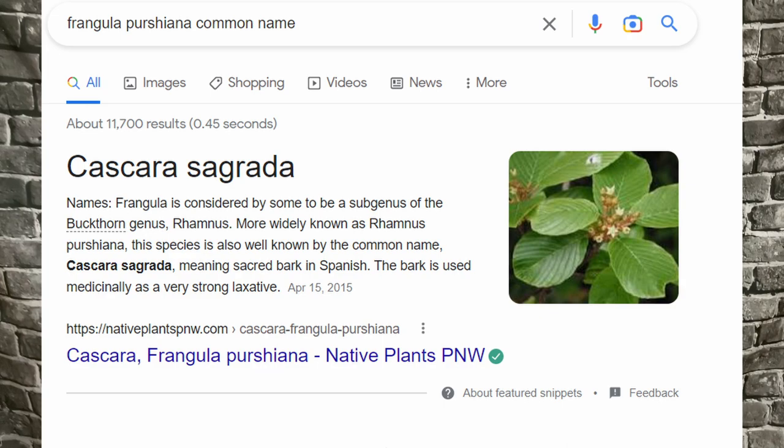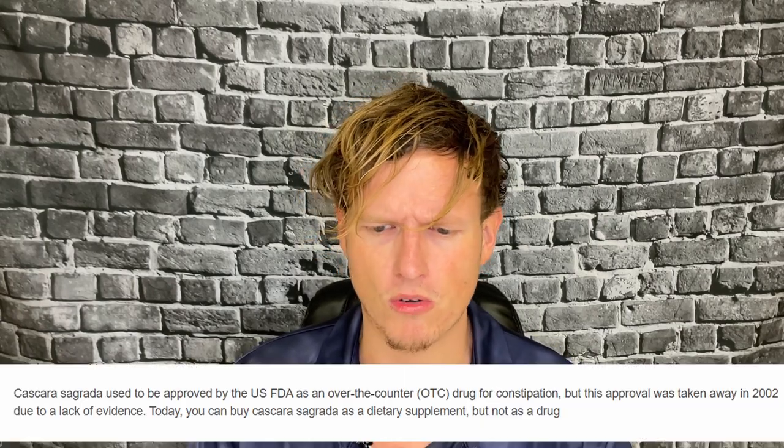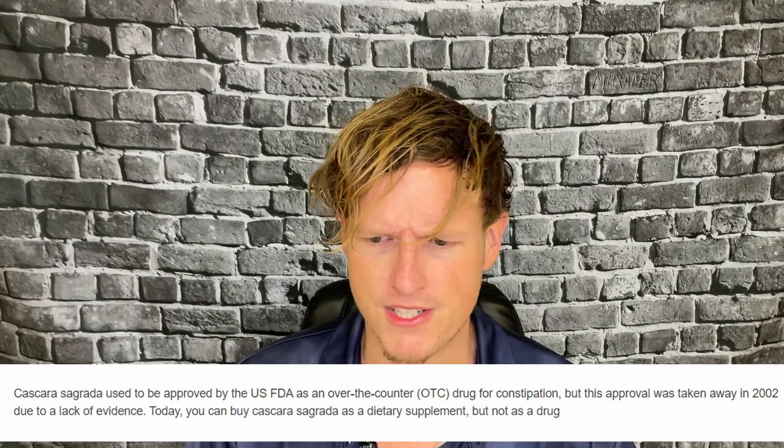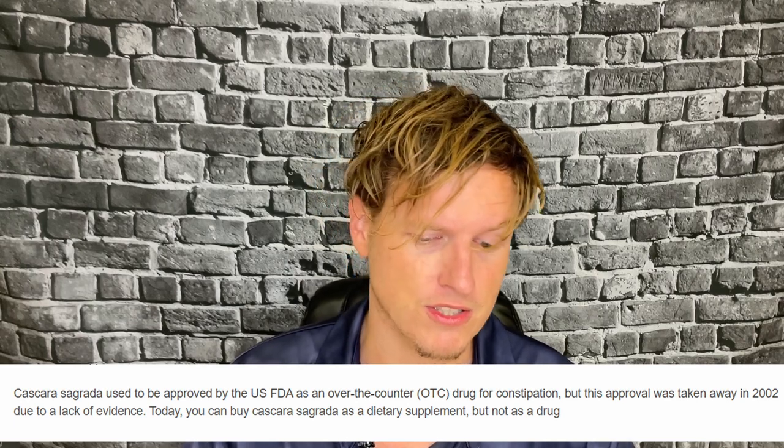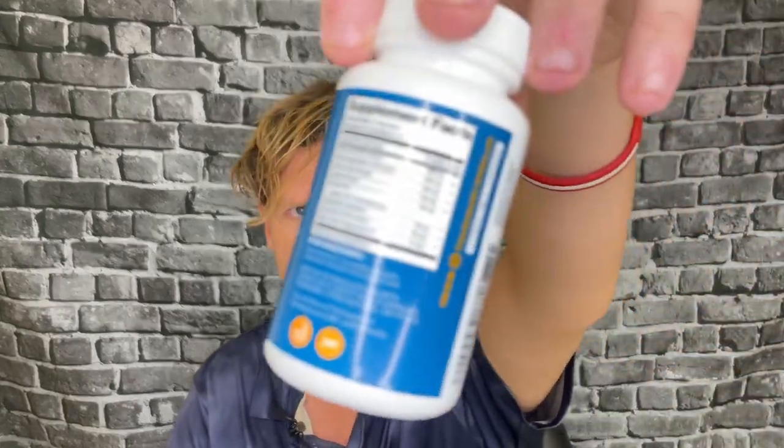Cascara sagrada is essentially buckthorn — I'll put that on screen to confirm. Buckthorn is an interesting compound because I think it's really effective and works really well with senna. A while ago, maybe 10 years ago, the FDA came out and said it doesn't do anything for constipation and you can't label it for constipation. But for me I always noticed that buckthorn worked, so I always want it in my blend. I'm happy to see a very high competing dose alongside senna — I think they're very good used synergistically so you don't have side effects from taking too much of either one.